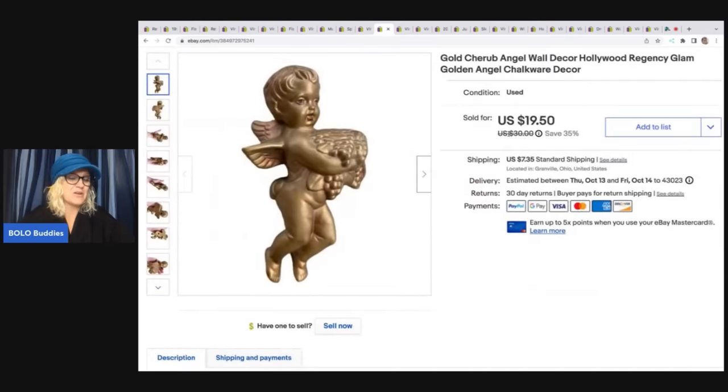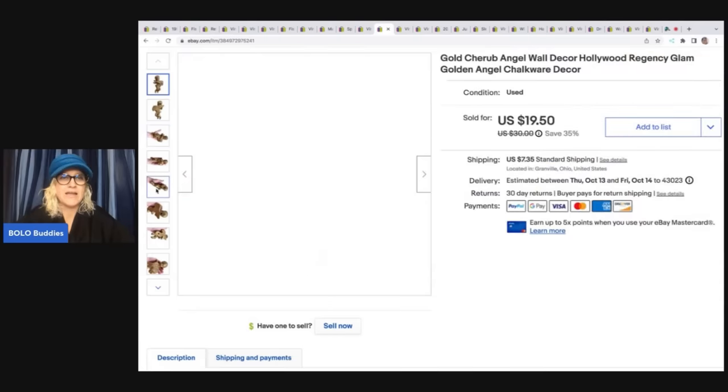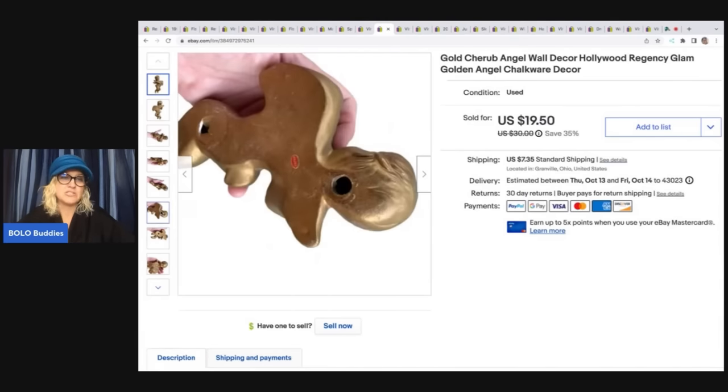This also came from the Goodwill bins — I love it. I can't believe this was not broken. It is chalkware and it's super cool. I sold this for $19.50 plus shipping.